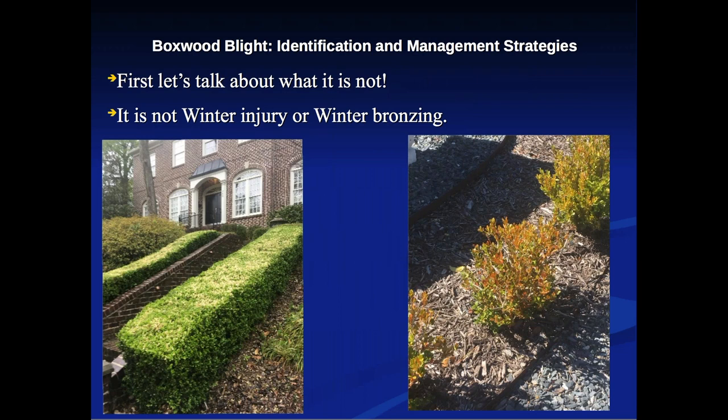Let's talk about what boxwood blight is not. It is not winter injury or winter bronzing. Here you can see winter injury on a Korean-type boxwood — a very tightly pruned hedge where the top was burned. In Atlanta, Korean boxwoods bolt very early; if we get any warm weather in January or February they begin to grow, and any frost causes burnback. This particular case was early pruning followed by a late frost.